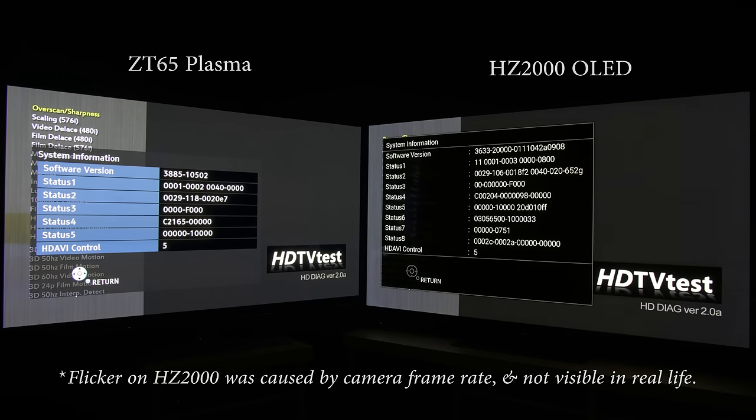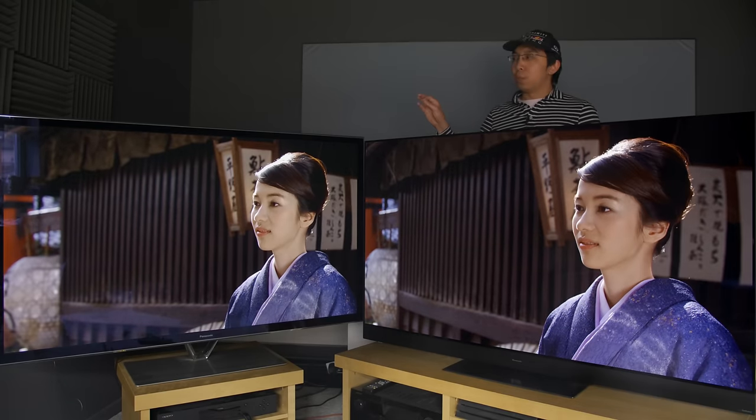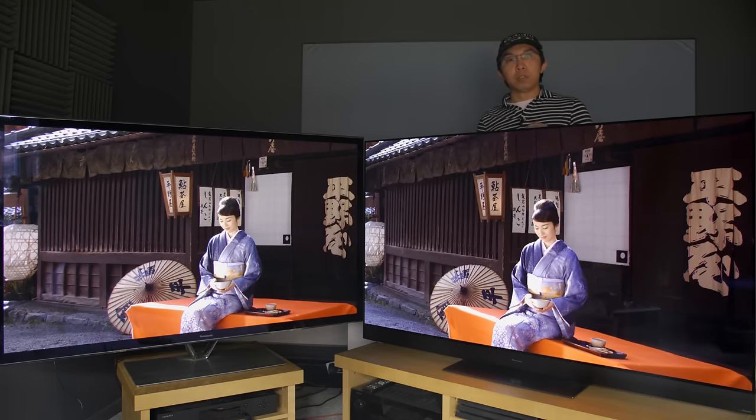The ZT has accumulated only 2,100 hours of use in 7 years of ownership, equating to less than an hour a day. If this was a car listed on AutoTrader, it would be described as low mileage for age — first to see will buy.